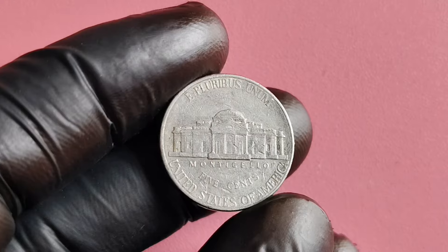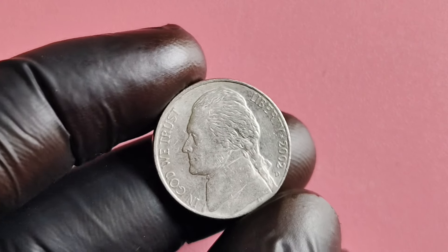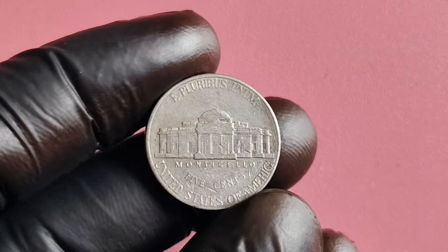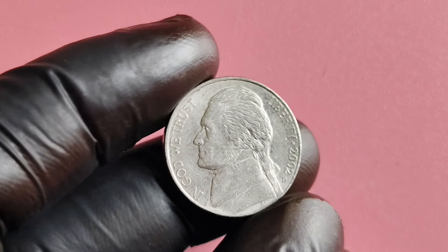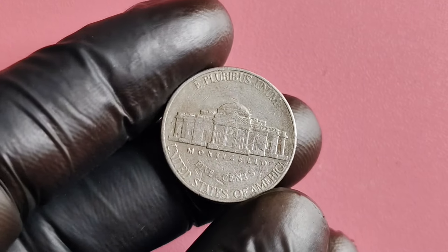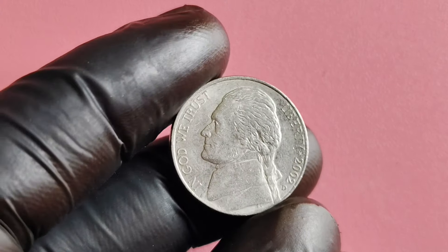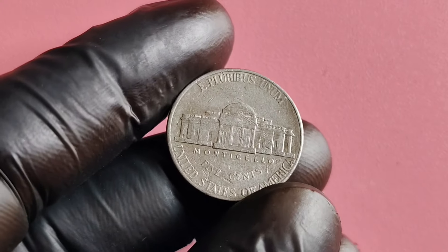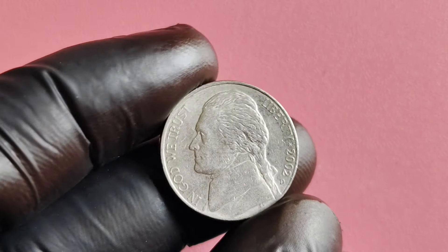The 2002 D-Mint Mark Jefferson nickel with a spitting eagle error is also a fascinating piece of numismatic history. It serves as a reminder of the meticulous craftsmanship and attention to detail that goes into the minting of coins, as well as the occasional human error that can lead to unique and collectible varieties. Whether you're a seasoned collector or just starting out, keep an eye out for this coin — who knows, you could be holding onto a coin that's worth millions of dollars.